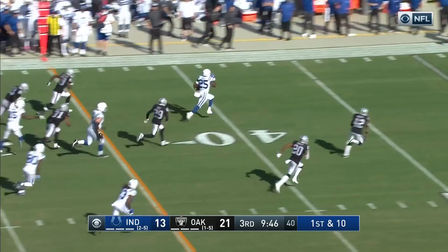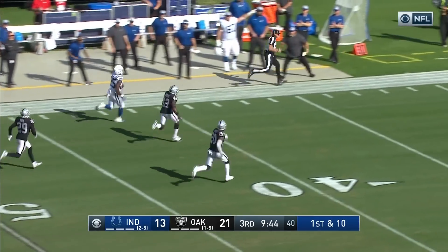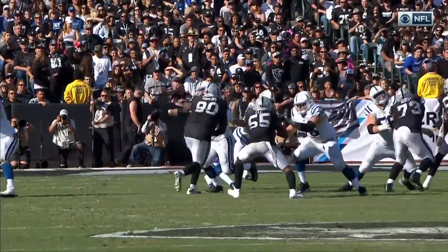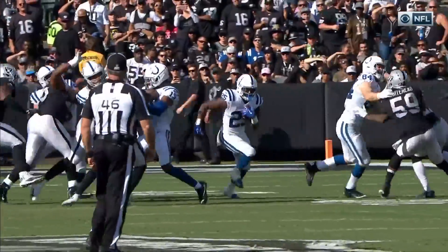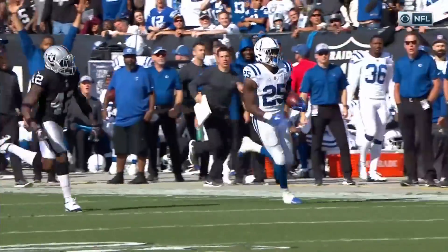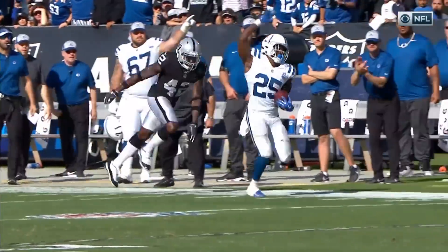As Marlon Mack breaks free. Marlon Mack with one man back. Can Mack get there? He is pushed out of bounds. Marlon Mack running at that track — didn't even have to deviate once he put that left foot in the ground and just head up the field. A career-long run of 49 yards.